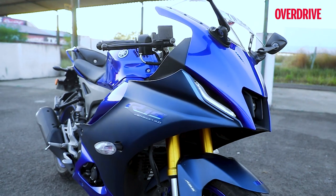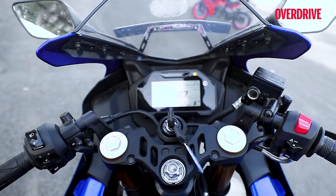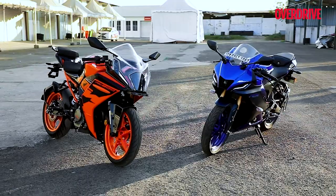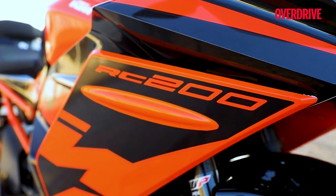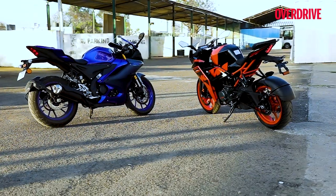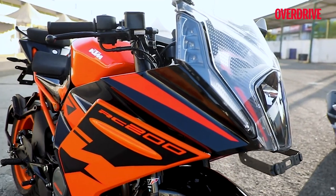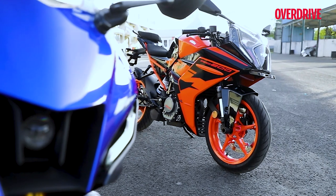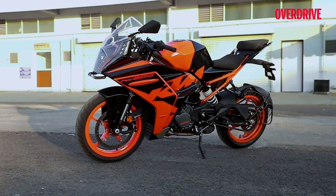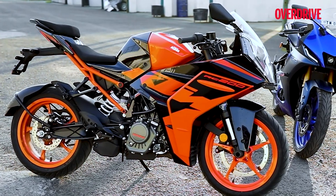My vote goes to the R15 because the design just clicks for me, and the quality of parts and overall fit and finish is noticeably better than KTM's. But if you're buying the RC purely for the way it looks, I would urge you to choose the 200 over the 125. The RC200 doesn't feel overwhelming even if this were your first motorcycle. It does demand quite a bit of premium over the 125, but you'll be happy as you learn the ropes and extract every bit of performance from this rev-happy 25 PS motor.